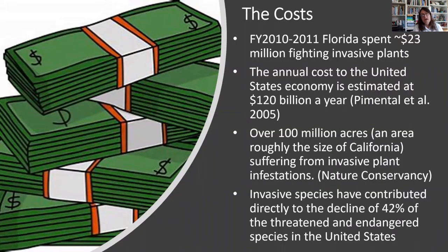Here are some costs from about 10 years ago — the most recent data available. Florida spent over $23 million fighting invasive plants in our state, and the annual cost to the United States economy was estimated at $120 billion a year in 2005. Over 100 million acres — basically the size of California — is considered to be suffering from invasive plant infestations in our country. Invasive species have contributed directly to the decline of 42% of threatened and endangered species in the United States.